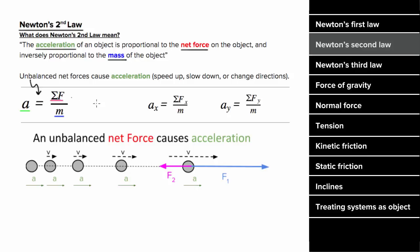This equation works for any single direction as well. In other words, the acceleration in the x direction is equal to the net force in the x direction divided by the mass. And the acceleration in the y direction is equal to the net force in the y direction divided by the mass.